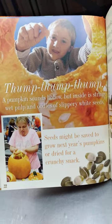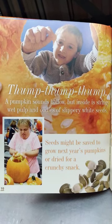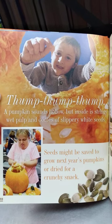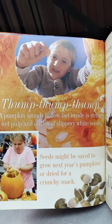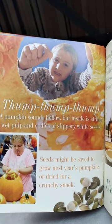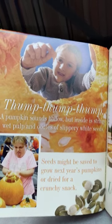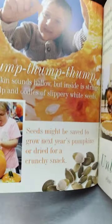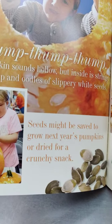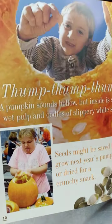Thump, thump, thump! A pumpkin sounds hollow, but inside is a stringy wet pulp with oodles of slippery white seeds. Seeds might be saved to grow next year's pumpkins, or dried for a crunchy snack. Have you ever tried eating pumpkin seeds? They can be delicious!